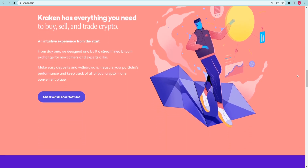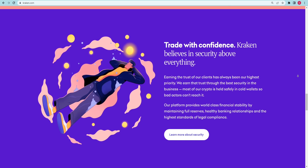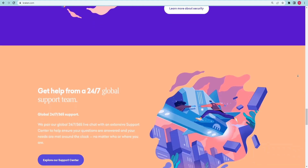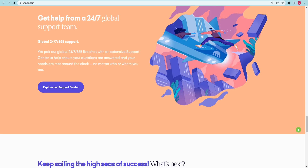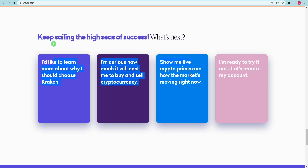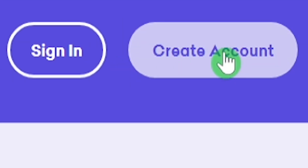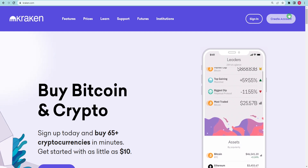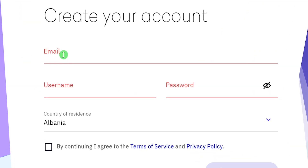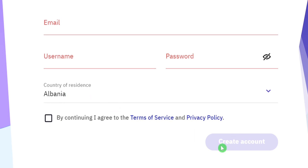Kraken is a cryptocurrency exchange that deals in a variety of cryptocurrencies. Whether you want to purchase Bitcoin, Ethereum, Litecoin, Dashcoin, Dogecoin, or any other cryptocurrency, you may do so using this website without hesitation. If you scroll down a little further, you will notice that they offer a variety of characteristics. In order to get started, you must first establish an account by clicking on the link in the top right corner, then clicking the Create Account button. Simply enter your email address, choose a unique username, create a password, and click Create Account to complete the registration process.